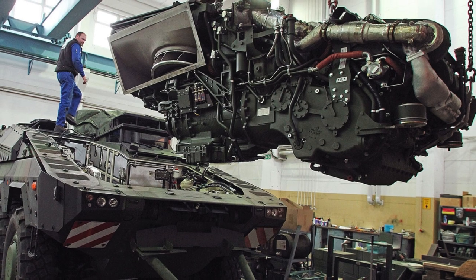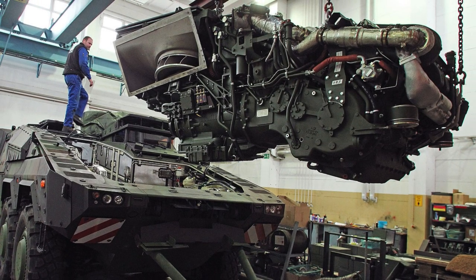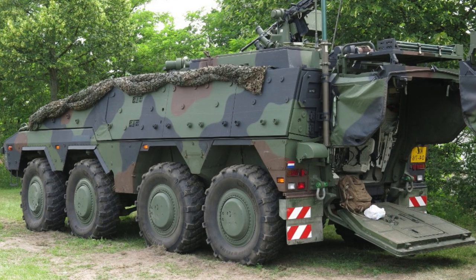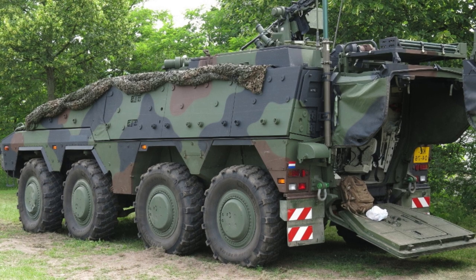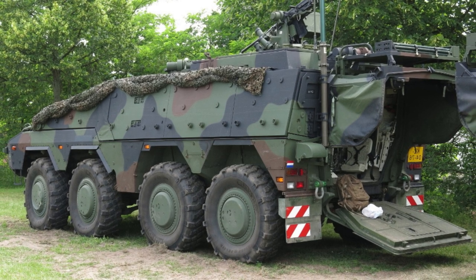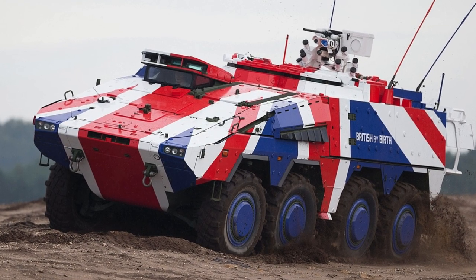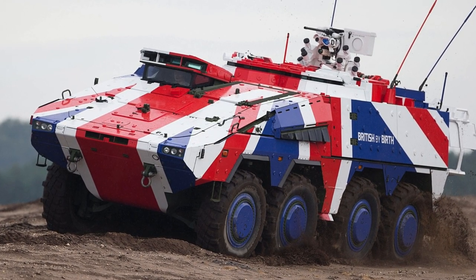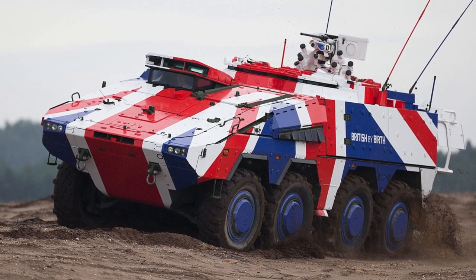The development of the Boxer was the result of close cooperation between Great Britain and Germany, where the British production took over the experience and data of the German side. Production is mainly located in Telford on Rheinmetall BAE Systems land and in Stockport with the participation of KNDS. Various British subcontractors are also involved in the programme, including facilities in Glasgow.